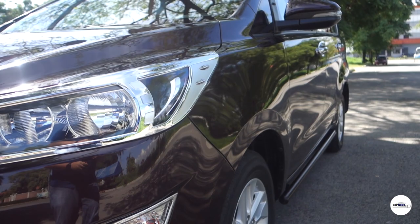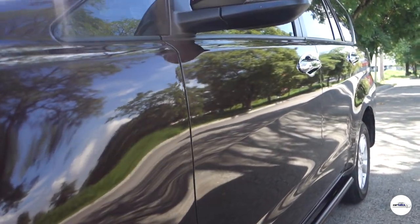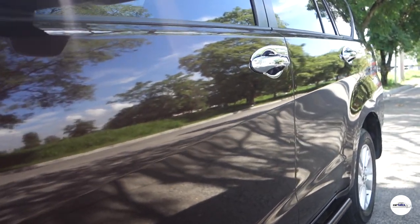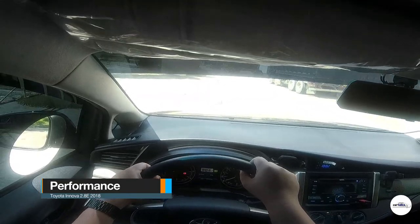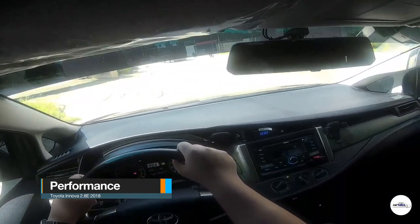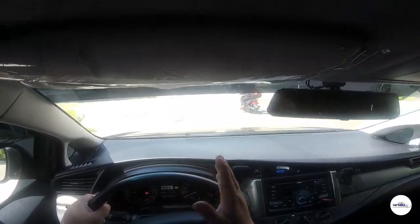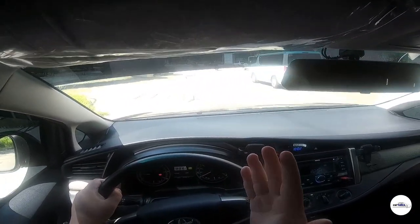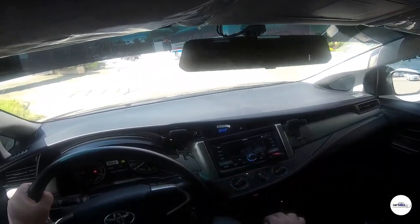Napakaganda ng Toyota Innova sa labas at loob. Dito tayo ngayon sa test drive performance ng Toyota Innova 2.8E. Titignan natin kung paano siya magpe-perform sa mga real-life driving scenario at road conditions ng Metro Manila.